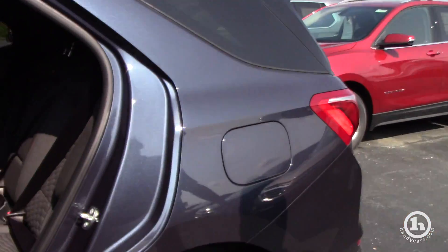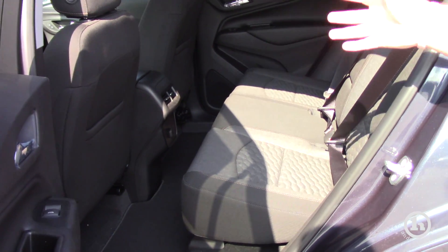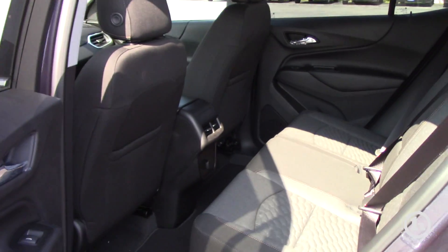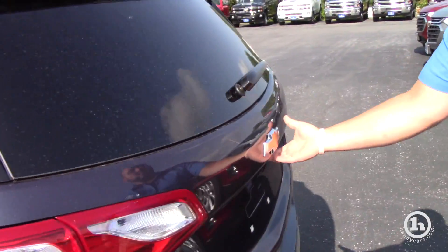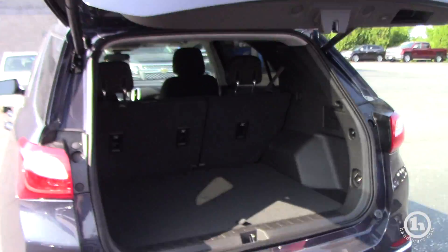This is our most popular trim level. These seats fold completely flat, so if you need to put anything large in from the back, there's no hump anymore — everything is completely flat. The power lift gate also has a backup camera as well as backup assist sensors.